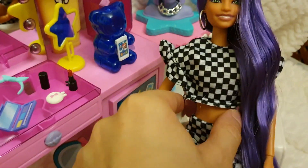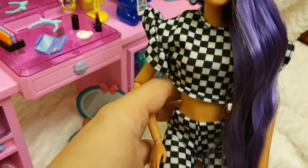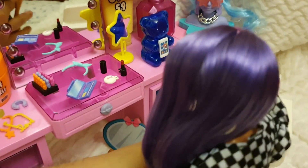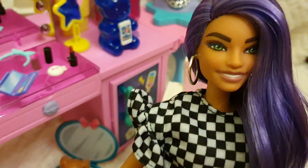She has the tall body type and looks very slender. The hair is super cool — it's very soft as well, and the printing of the face is just what it's supposed to be.